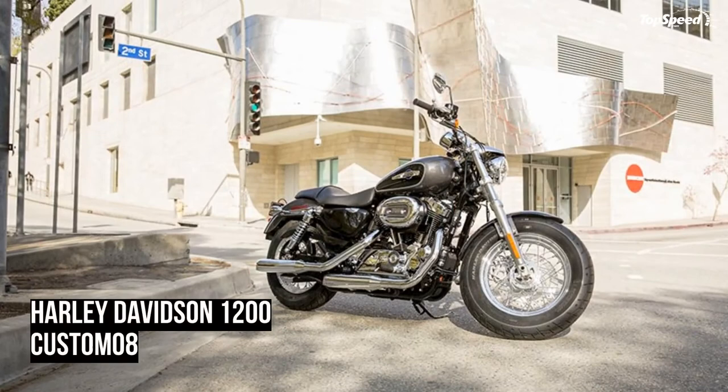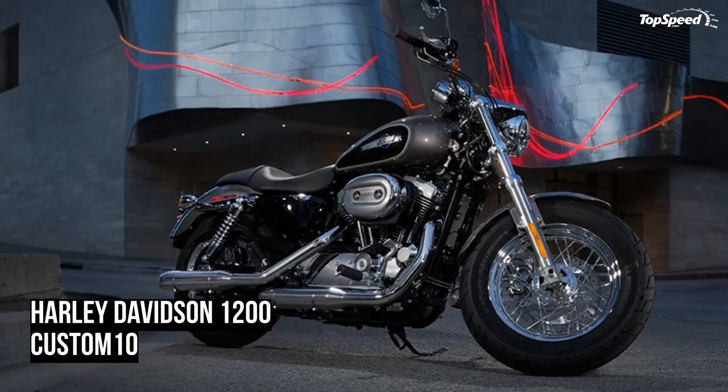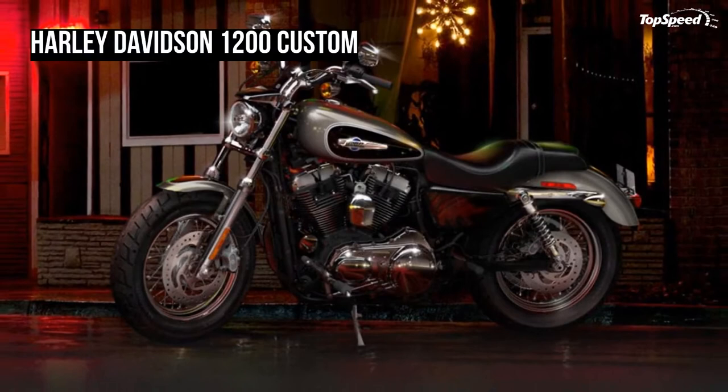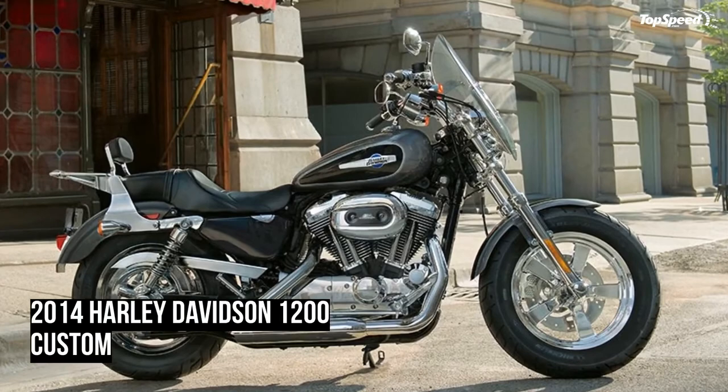New features include self-canceling turn signals that are right where you want them, and brake levers that are easy for all riders to reach. A trip switch and vehicle start switch on keyless models have also been added — details that may seem small but make a huge difference on the road.